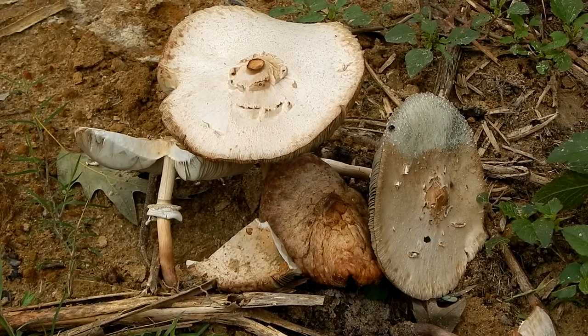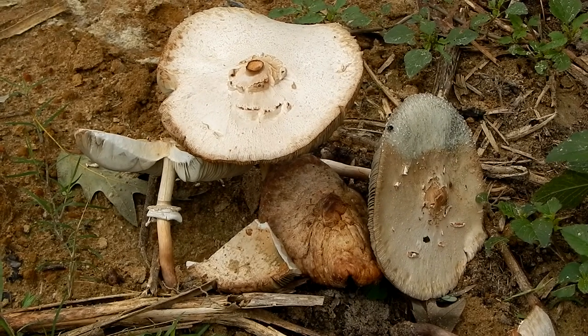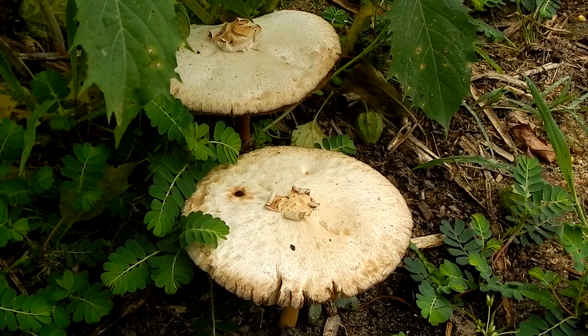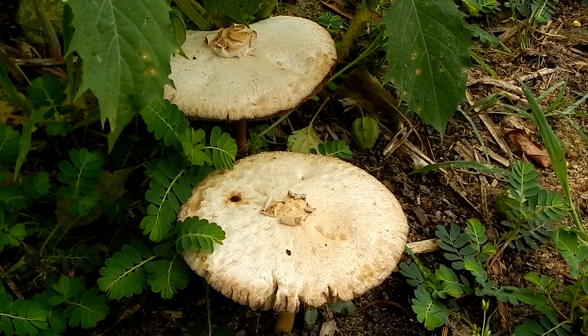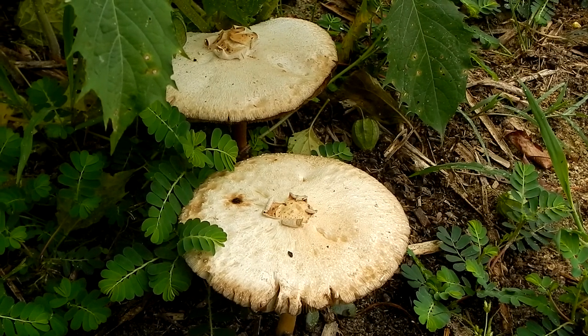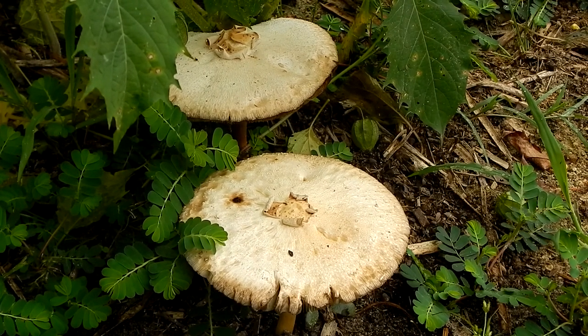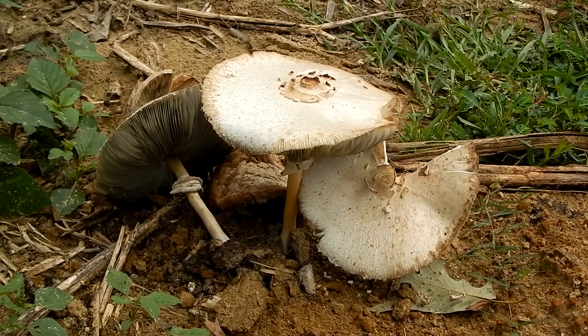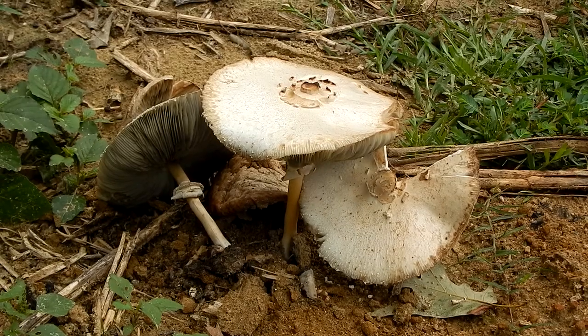Hey everybody, this is Ray Ogilvie from Hartsville, South Carolina. And this large impressive mushroom we're looking at here is the famous vomiter mushroom, Chlorophyllum molybdites, also known as the false parasol.